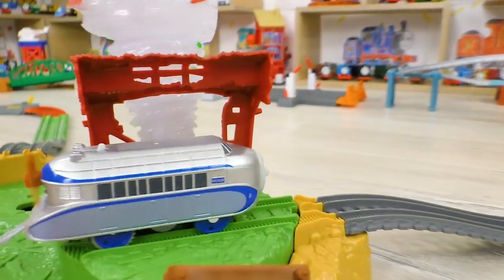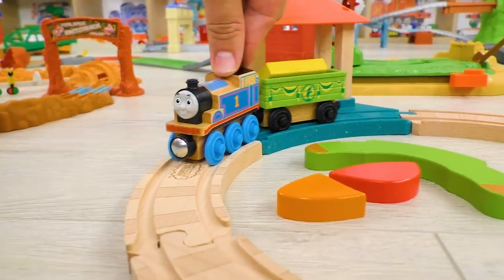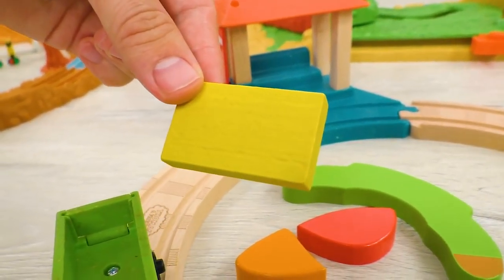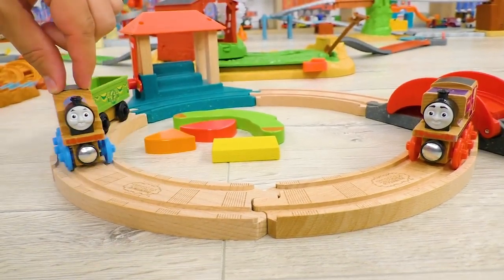Whoa! All is good! And meanwhile, Thomas has brought us one more detail — it's yellow! Excellent job! And we are going for the next sections of the puzzle!